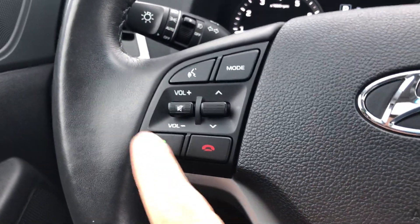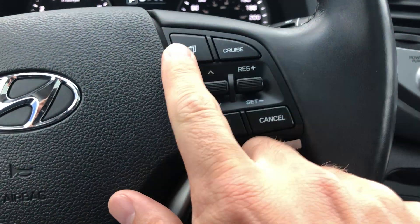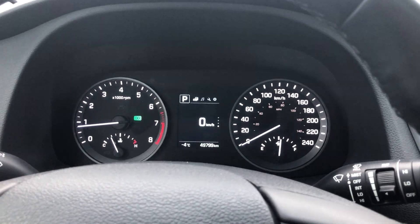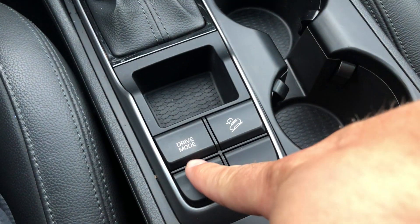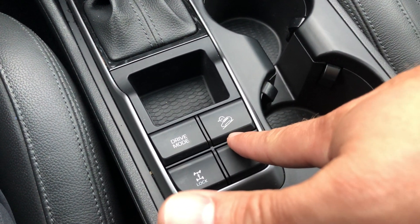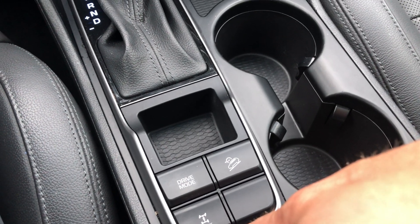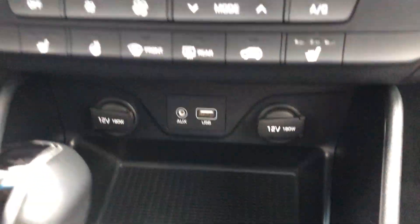Some of the other features: Bluetooth hands-free calling on your steering wheel, cruise control, and an information system you can toggle through for different options on the screen to adjust vehicle settings. You've got a nice leather-wrapped steering wheel with drive modes — because it has electric steering, you can choose sport mode or eco mode. There's also downhill brake assist and a four-wheel drive lock, so on a really cold winter day you can lock the four-wheel drive. All your auxiliary inputs are down there as well.